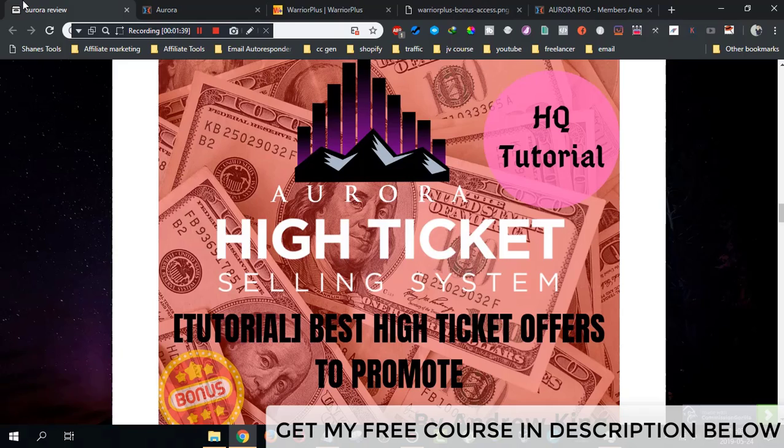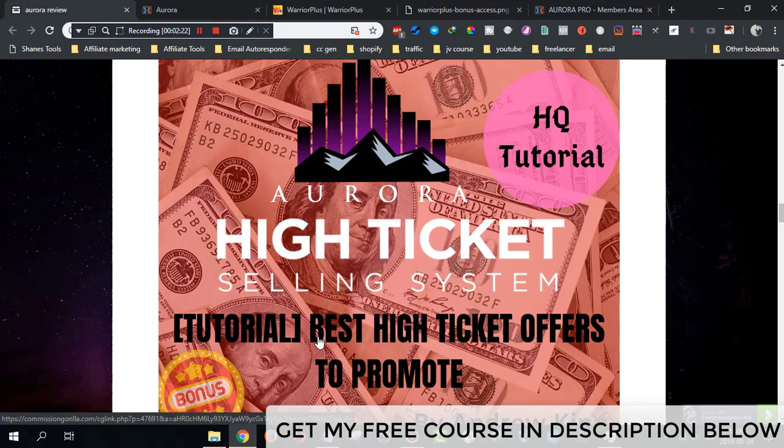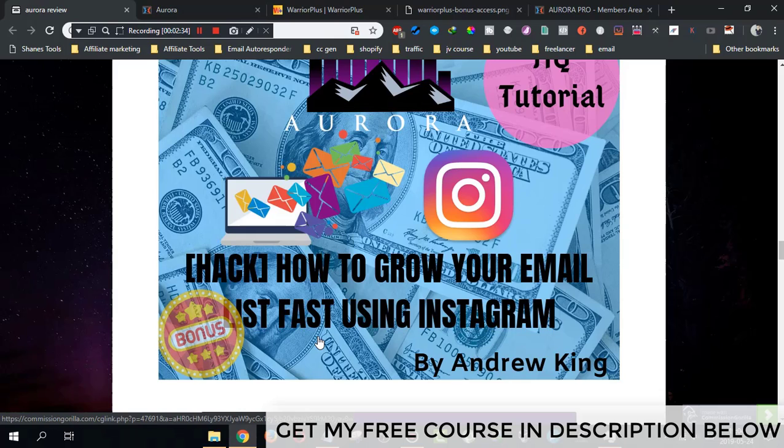Bonus number one is going to be a tutorial for the best high ticket offers to promote. This bonus will help you choose the best high ticket offers, because inside the members area Jono teaches you how to upload your webinar and get your affiliate link. But if you promote Jono's offer you only get a $197 commission on a $2,000 product — that's only 10%. My bonus will show you offers where you can make $500 up to $2,000 in commissions.